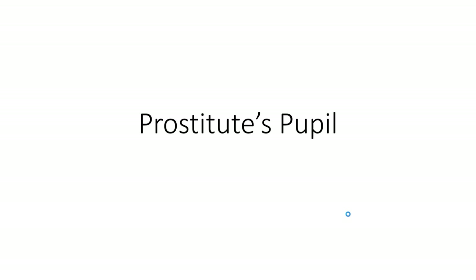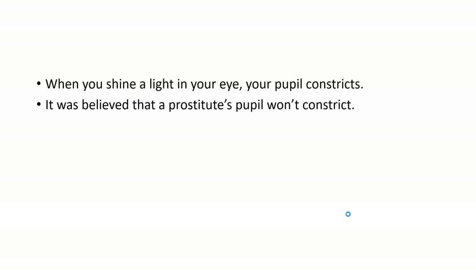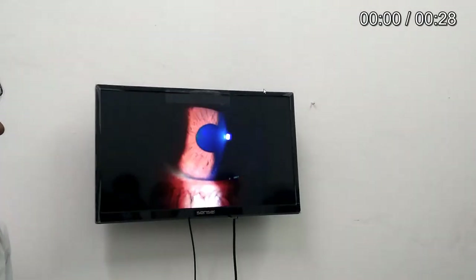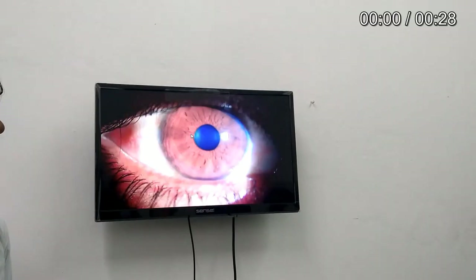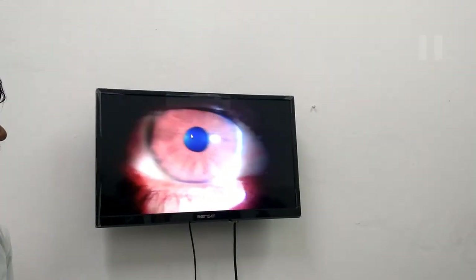Today we will be talking about prostitute's pupil. Actually, when a bright light suddenly enters into your eyes, your pupil constricts because it wants to block the excessive amount of light that enters into your eyes and damage the retina. Look at this video carefully — did you notice, as soon as the light enters into the eyes, the pupil, the black area, this black portion constricts? Yeah, did you notice it's getting smaller?